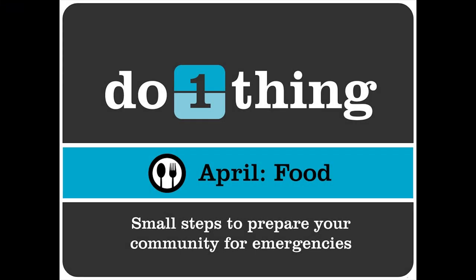We use the Do One Thing program. Now for the next essential topic, your instructor. This is Quentin Graham again, and we're doing Do One Thing. This month's topic is food for the month of April.